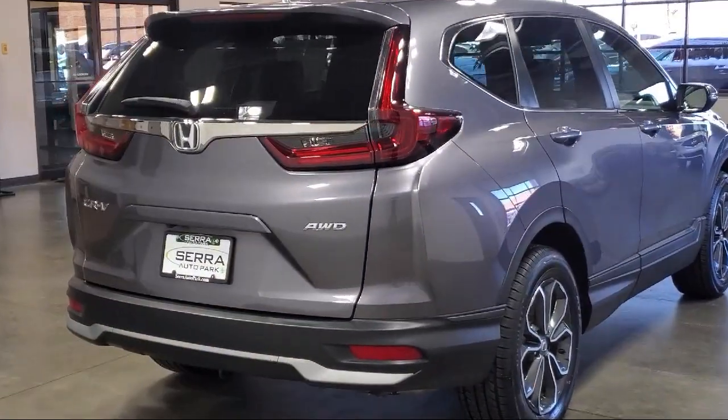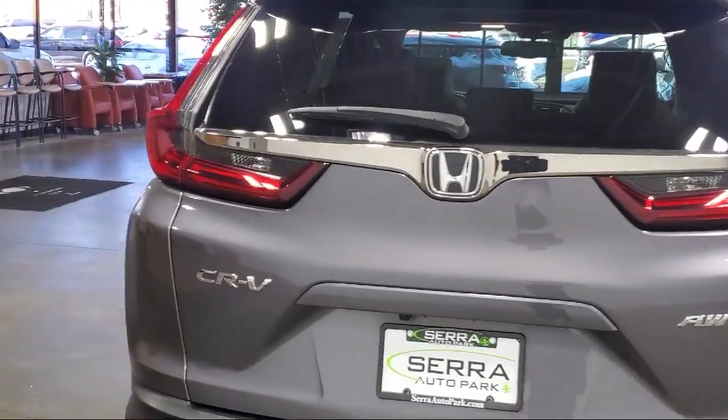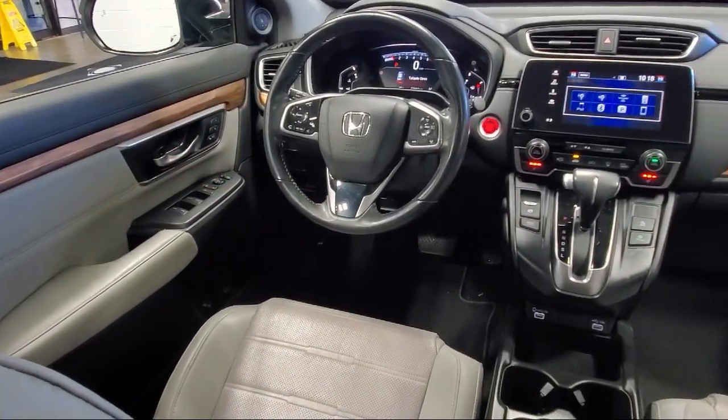Apple CarPlay and Android Auto, steering wheel controls, and has less than 30,000 miles on the odometer.